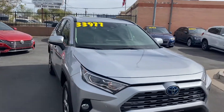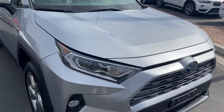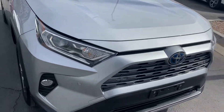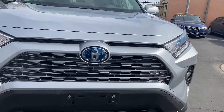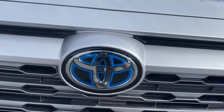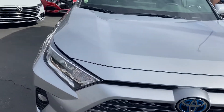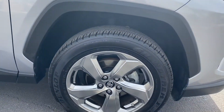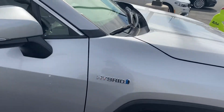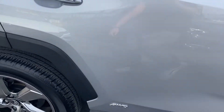Starting up here on the front end, we do get LED headlights and fog lights down on the bottom, front parking sensors, and you get that blue tinge behind the Toyota badge. Over on the sides it gets these gunmetal alloy rims, a hybrid badge on both sides, and it comes with all-wheel drive with the badge in chrome on both sides as well.